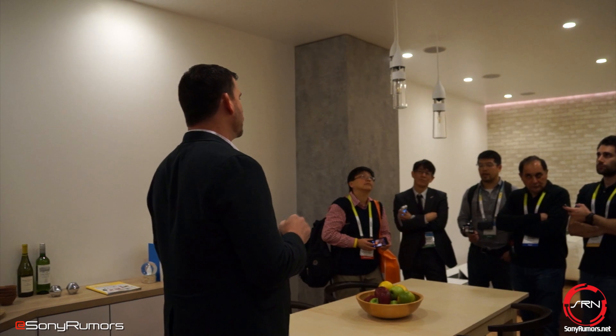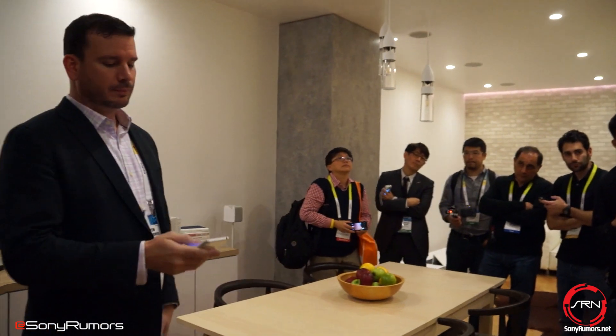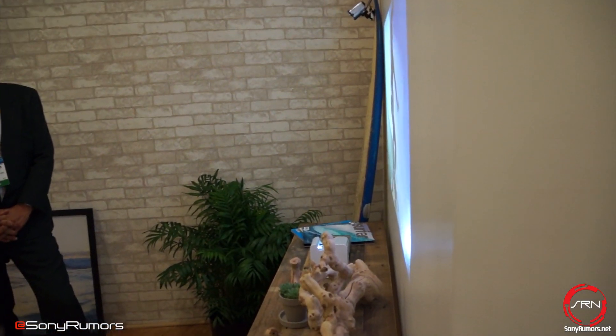We've come a long way since last year — many of the products I'll introduce you to today will be coming to market. The first of which is our portable ultra short throw projector. You may have noticed a live unit in the hallway when you first came in. This product gives you the opportunity to view content in ways and places you've never even thought of before.